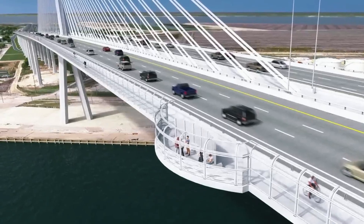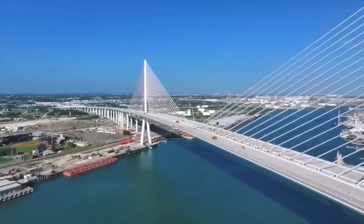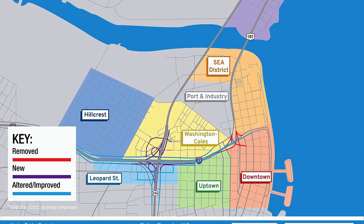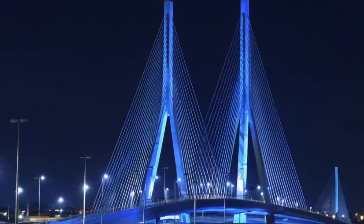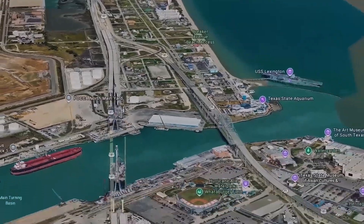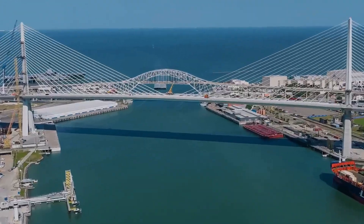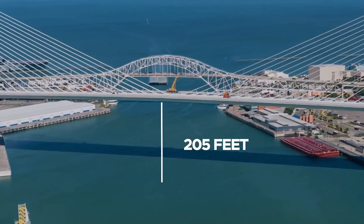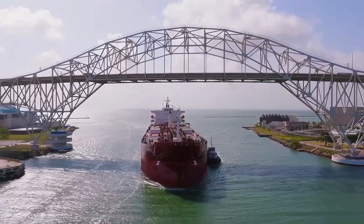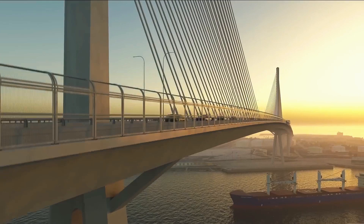Among the most transformative aspects of the new Harbor Bridge is its impressive 205-foot vertical clearance, a stark contrast to the previous structure's 138-foot limit. This dramatic elevation not only improves navigation, but unlocks a new era for the Port of Corpus Christi, which can now receive post-Panamax vessels — enormous cargo ships that were once too large to access the bay. It amplifies the port's operational capacity, enabling the movement of significantly more freight and placing Corpus Christi firmly among the top-tier U.S. ports by cargo volume. In a world where maritime trade continues to evolve rapidly, the bridge serves as a vital catalyst for regional growth, logistical agility, and global competitiveness.